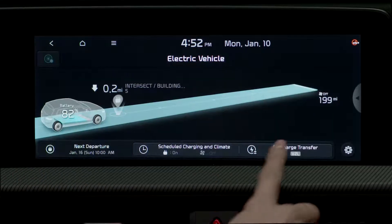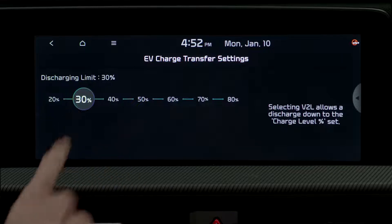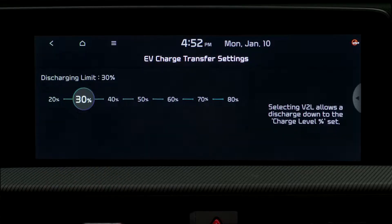EV charge transfer, or vehicle to load, provides AC power using the high voltage battery to power various electrical devices.